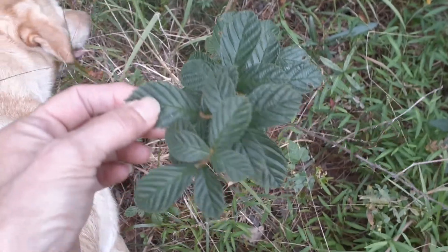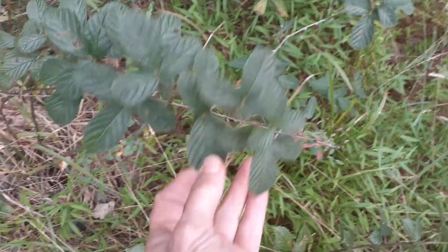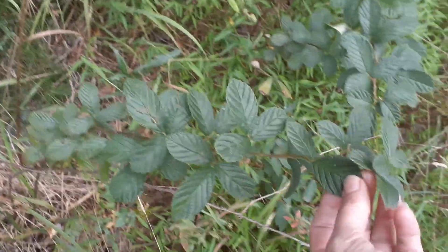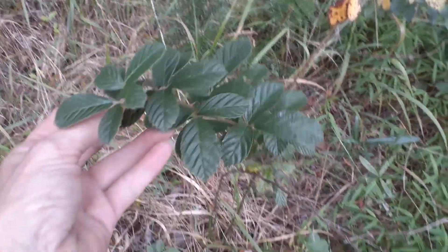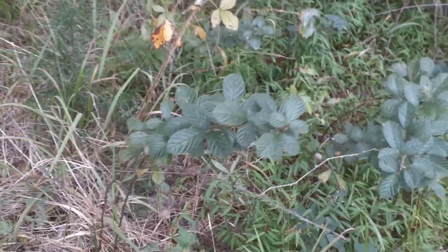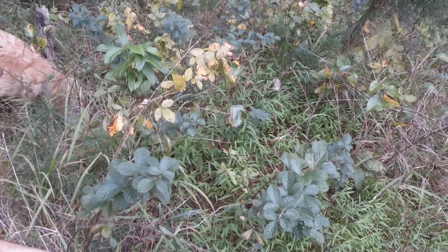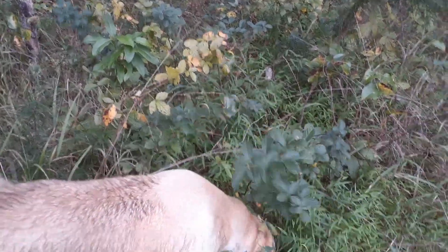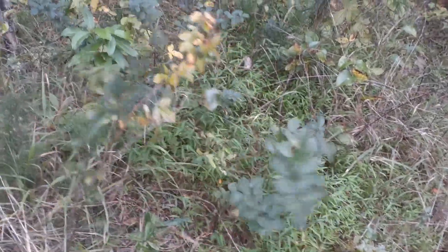Blackberries are good for more than just the blackberries. You can take these leaves right here and make a tea out of it and it's really good for you. You can see how dark green it is — you can get a lot of iron, a lot of minerals, a lot of vitamin C, antioxidants, and other things. It's good for a lot of things — anti-inflammatory and all that good stuff. You can pick the blackberry leaves, dry them, and make tea out of them.